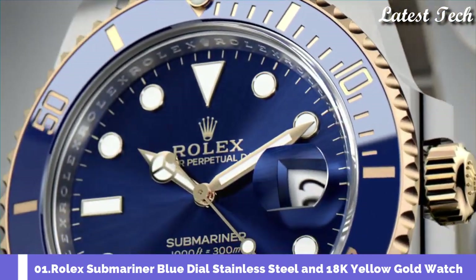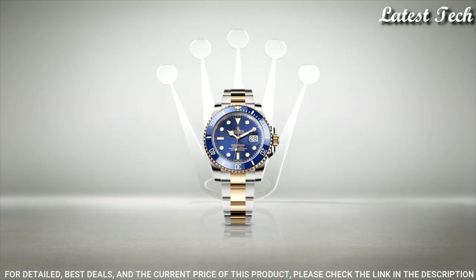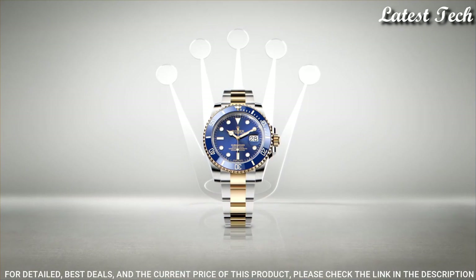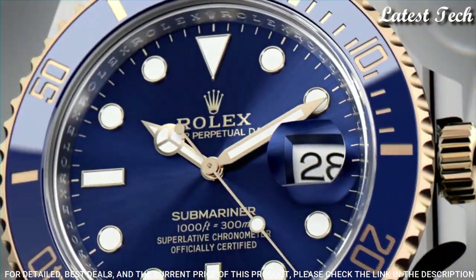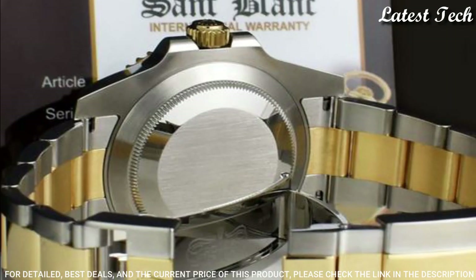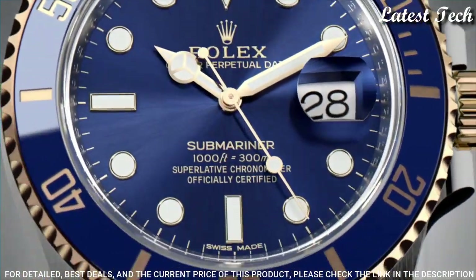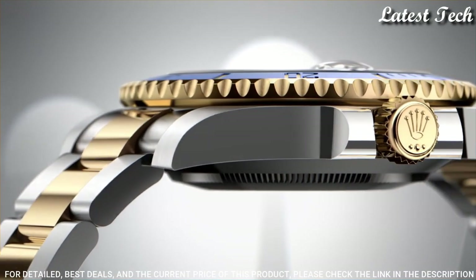Number 1: Rolex Submariner Blue Dial 18K Yellow Gold Watch. Stainless Steel Case with a Stainless Steel Rolex Oyster Bracelet with 18K Yellow Gold Center Links. Unidirectional Rotating 18K Yellow Gold Bezel with a Blue Cerachrome Count-Up Elapsed Time Top Ring. Blue Dial with Luminous Yellow Gold Hands and Dot Hour Markers. Dial Type: Analog Automatic Movement. Scratch Resistant Sapphire Crystal. Screw-Down Crown. Case Size 41mm. Water Resistant at 300 meters (1,000 feet).